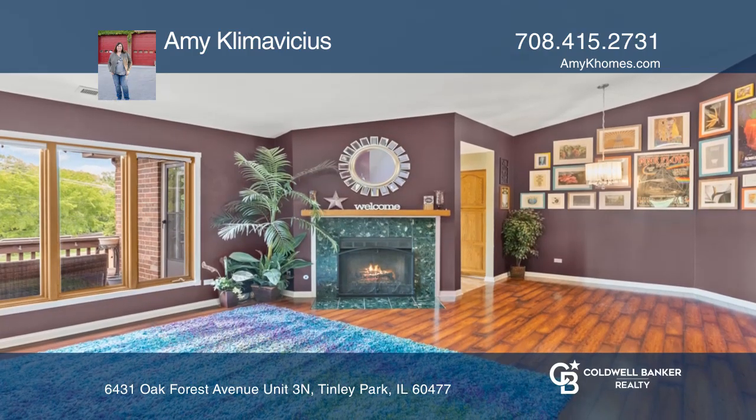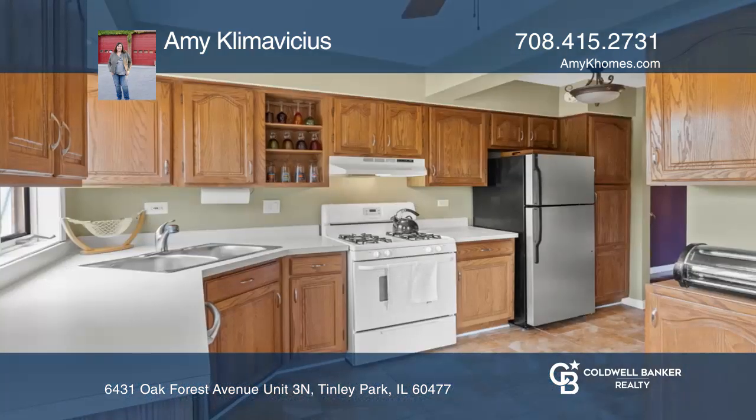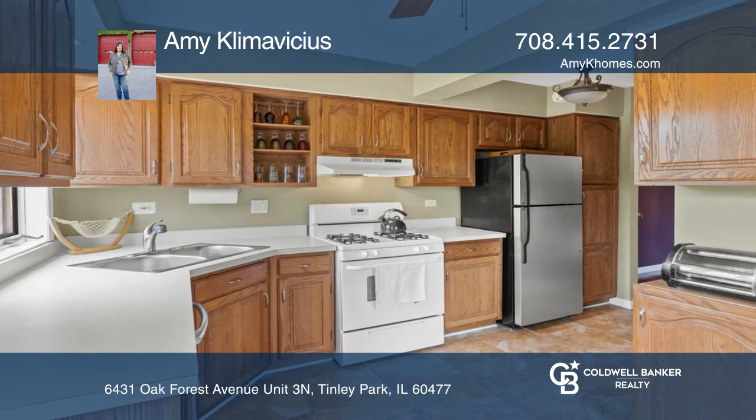The great room features a wood-burning fireplace and dining area. The kitchen is loaded with cabinets and counter space.